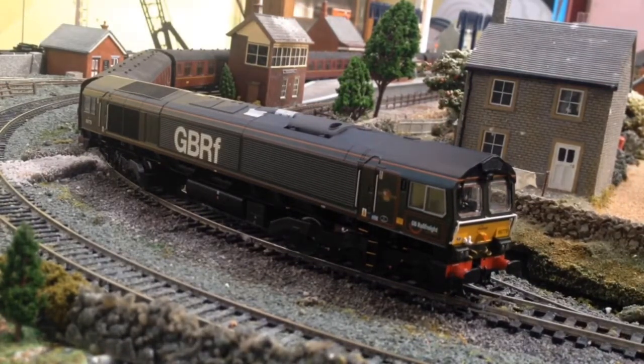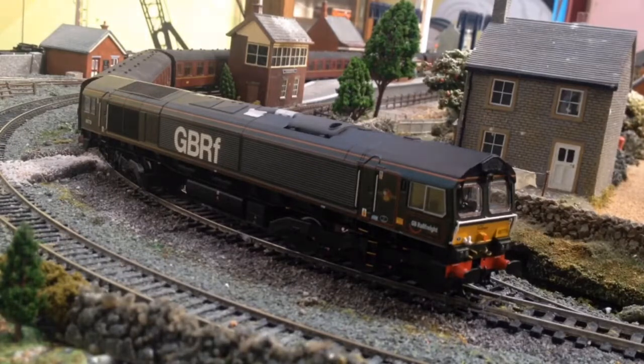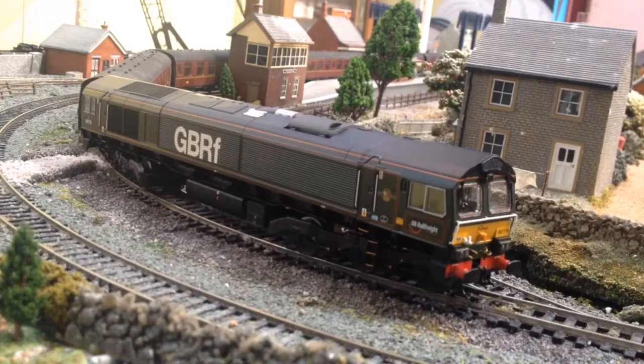Thank you guys so much for watching this review. I am really, really pleased with this loco. My final verdict: 9 out of 10. Why only a 9? Because when filming the loco going round, it does not give a damn about how many coaches you put behind it and will pull them up a hill — but put it on a hill on a curve and the bogies will derail. Why this keeps happening I don't know. These locos probably just don't like gradients on curves. That is my only problem with this loco — no other problems, just the fact that it derails on gradient curves.